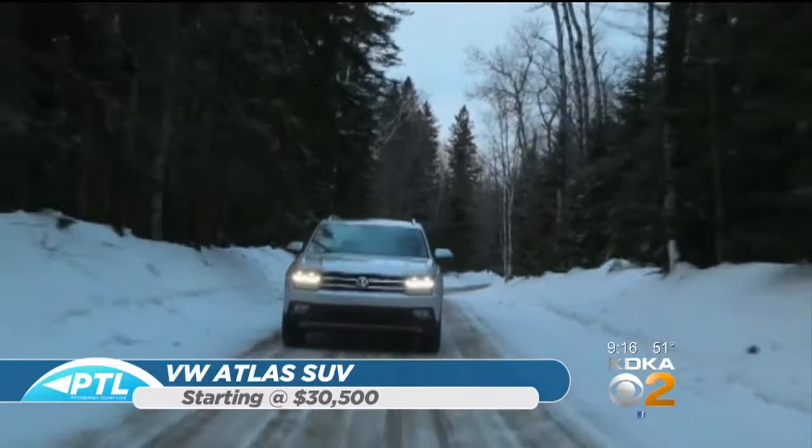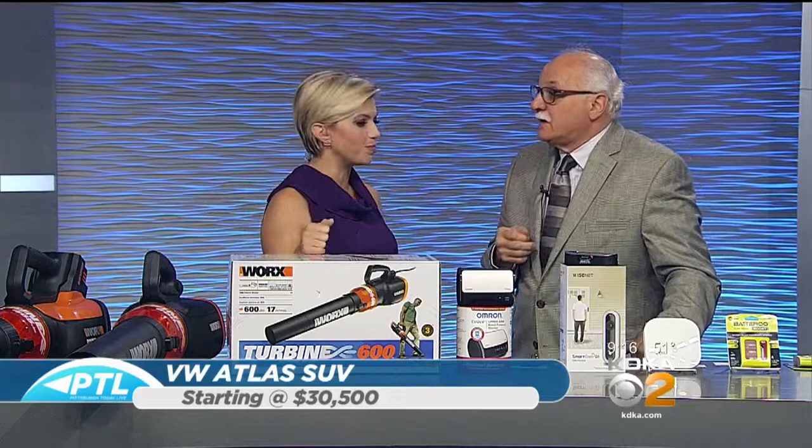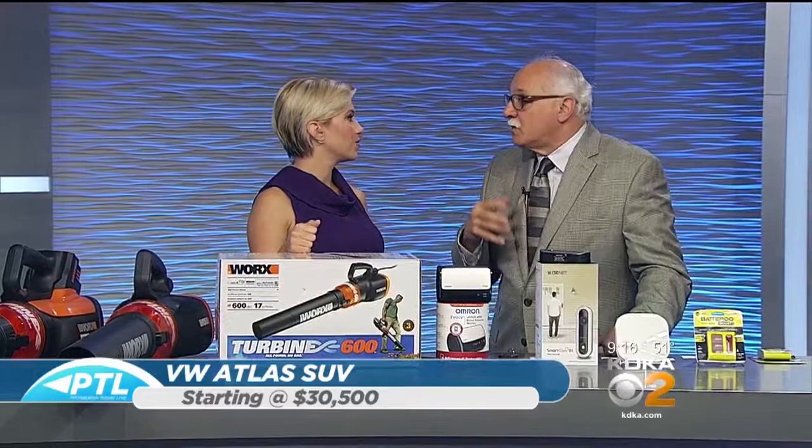I may have another report for you a little bit later, but I think for the money and the value you just can't beat it. When you have a family, even carting around one extra friend, you need the space. In the U.S. we want more space, more volume — that's why Volkswagen brought it.